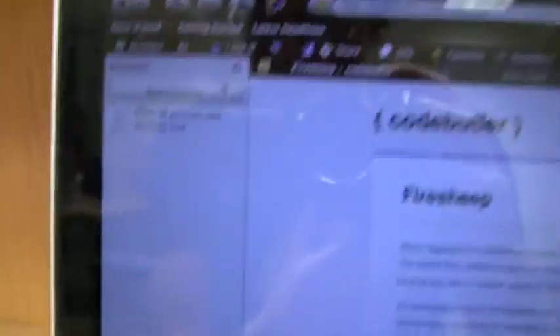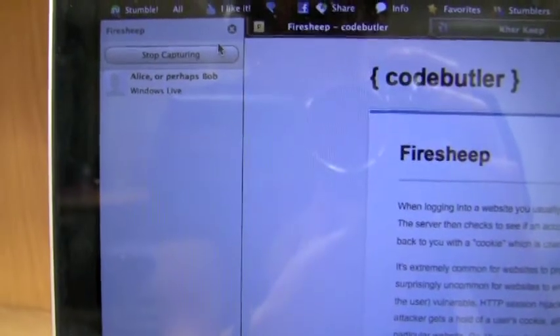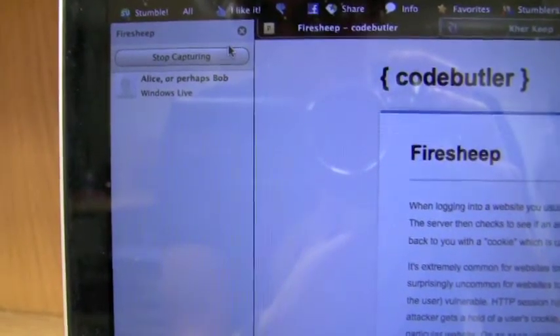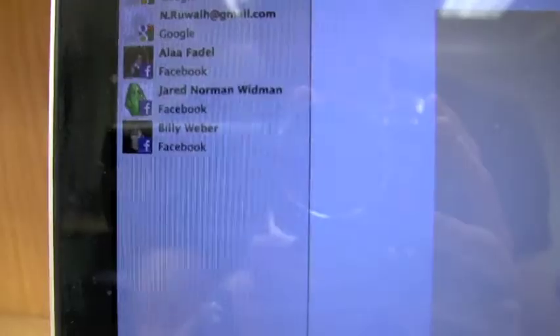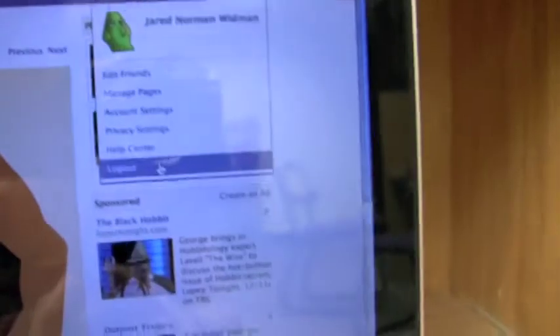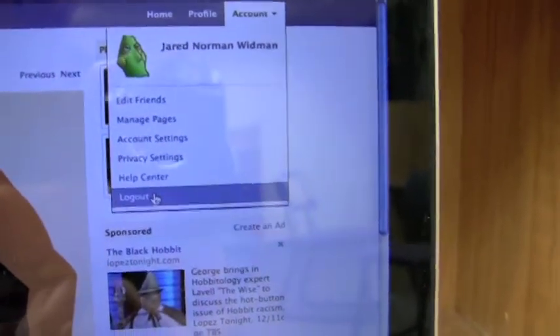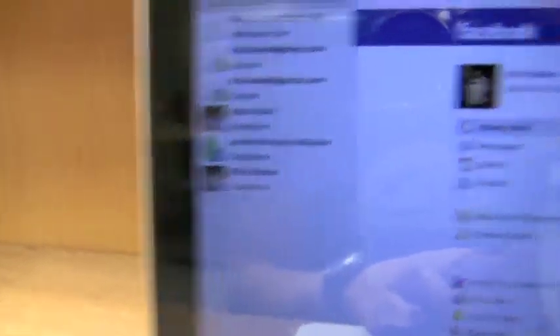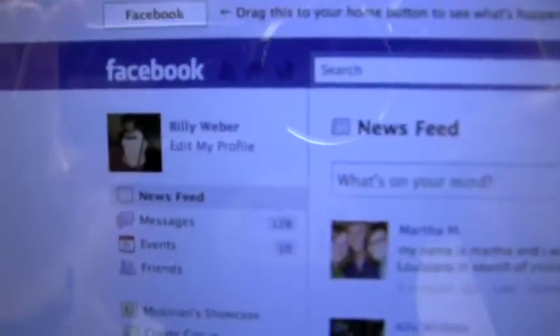As you can see, things are already popping up. We have access to Alex, Alice, or perhaps Bob's Windows Live account. All right, here it is — Billy Webber's Facebook. Simply log out of your own Facebook, click on Billy's name. And here it is, you're logged on as Billy Webber.